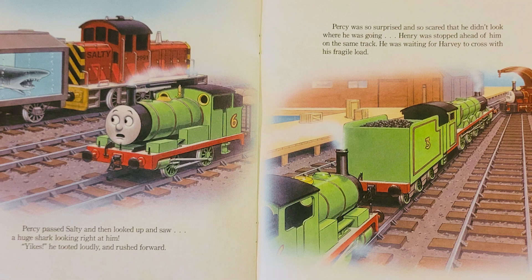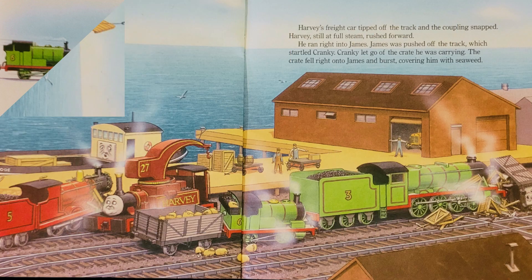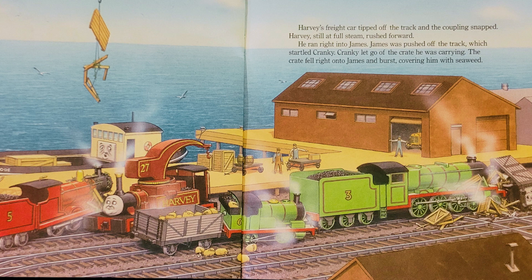Percy passed Salty and then looked up and saw a huge shark looking right at him. Yikes! He tooted loudly and rushed forward. Percy was so surprised and so scared that he didn't look where he was going. Henry was stopped ahead of him on the same track. He was waiting for Harvey to cross with his fragile load. Percy ran right into Henry, pushing him up the track, right toward Harvey's cargo of fish tanks. Watch out, Harvey! tooted Henry. Harvey looked back, saw Henry rushing at him and went full steam ahead. Too late. Crash! Henry crashed into Harvey's freight car. Harvey's freight car tipped off the track and the coupling snapped.